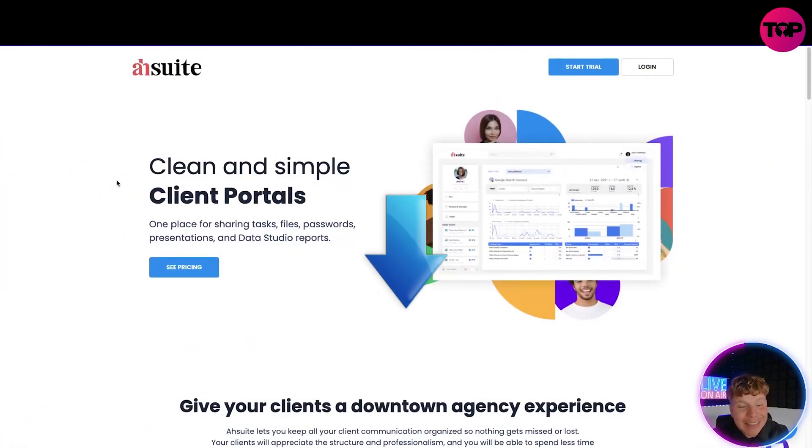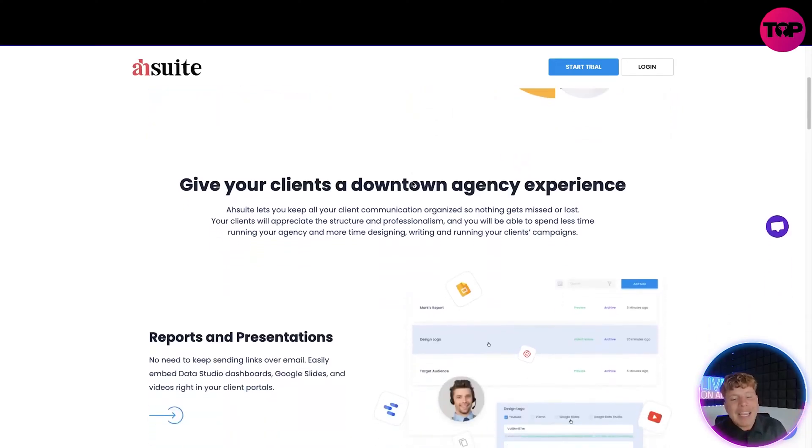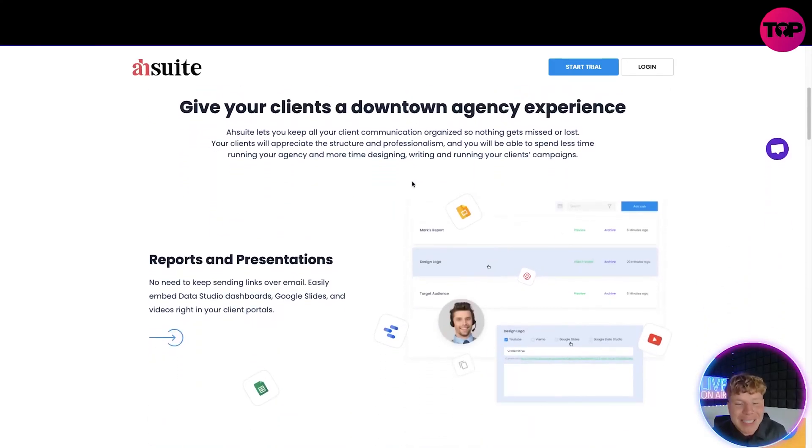The link down below is a lifetime deal. Do not click 'get the price' on their main site — I'm going to show you why the link down below is the best one. So what is it? It's clean and simple client portals. Everything is in one place — it's super efficient for you. One place for sharing tasks, files, presentations, and Data Studio reports. You can get a free trial, but I'm going to show you why down below you can actually get better than just a one-month free trial.